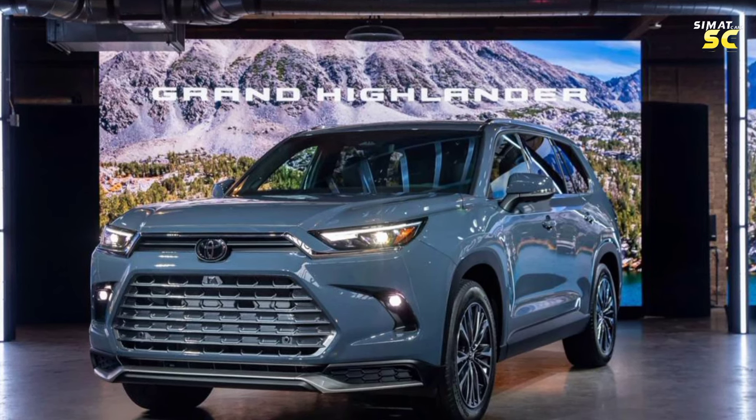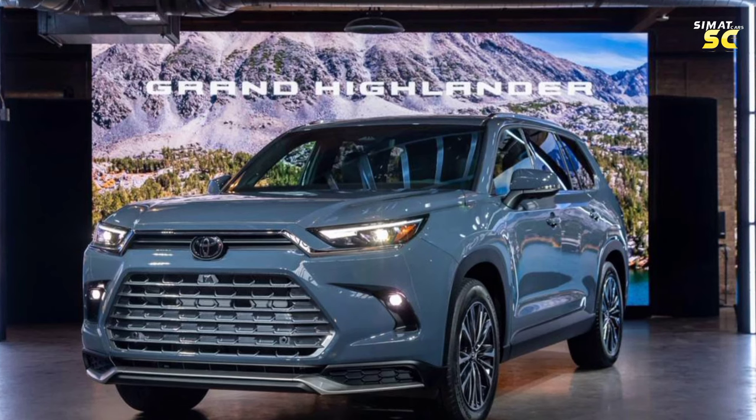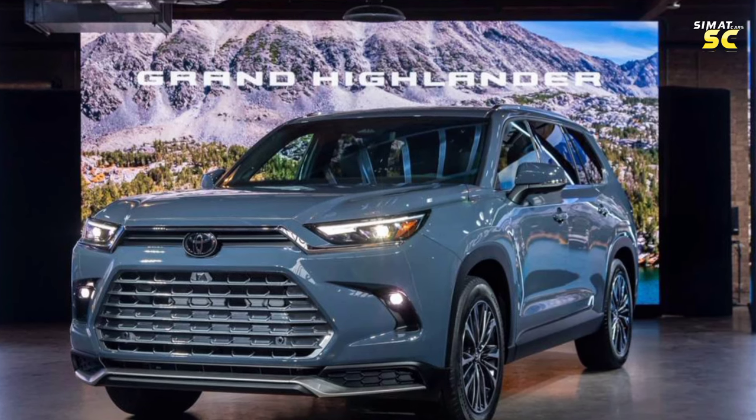It is also coordinated with an LED front lighting system equipped with daytime illumination, in addition to fog lights under the front facade on both sides. The front facade is decorated with the Toyota logo on top.